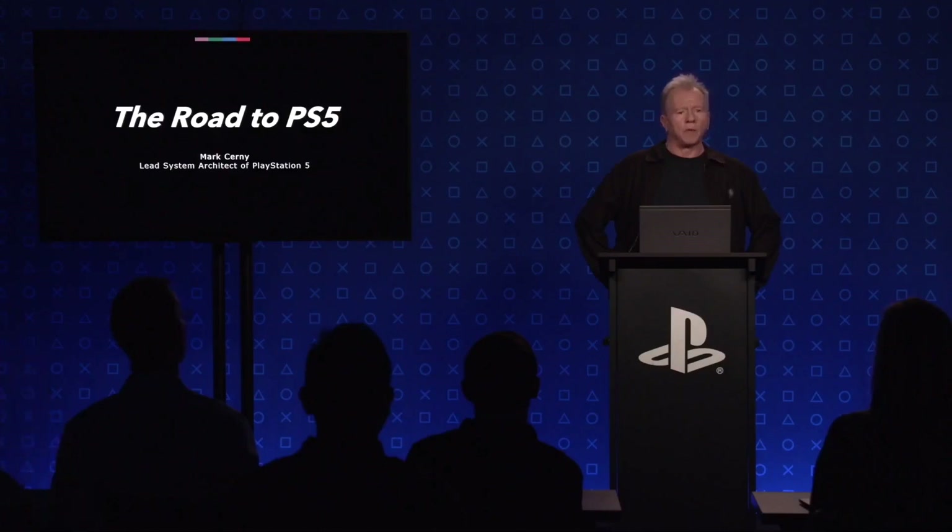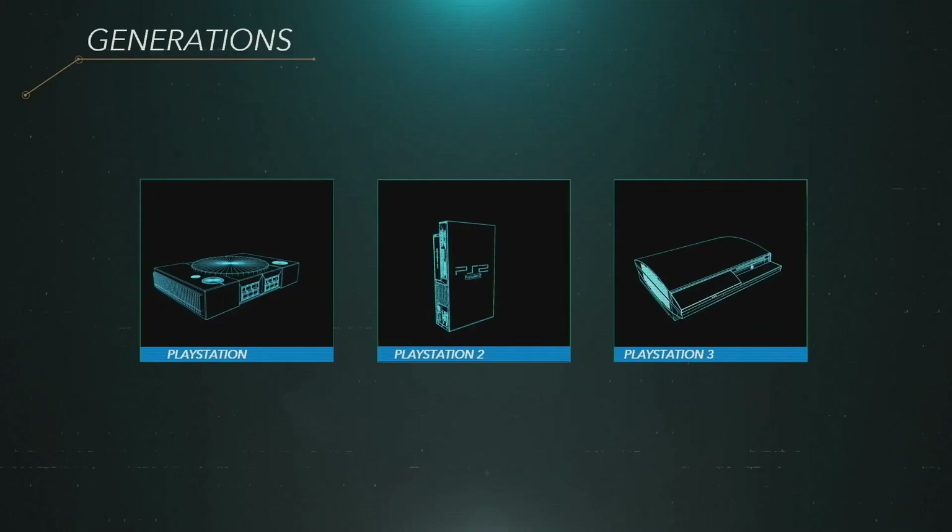Sony has just held their hour-long Road to PS5 presentation — a very deep technical dive on the platform and what it means for developers. We have specs and we're going to go over everything you need to know. It's important to preface this: this wasn't necessarily meant as a consumer show but rather something for developers, as it was planned for GDC, which got canceled because of the coronavirus. Sony dived into the SDK, certain advancements, and features available to developers.